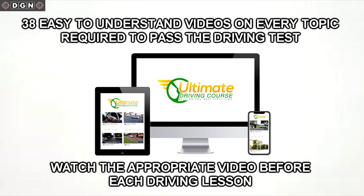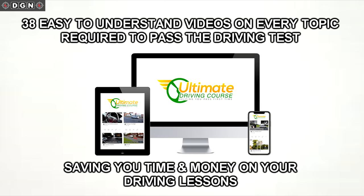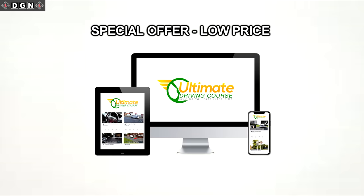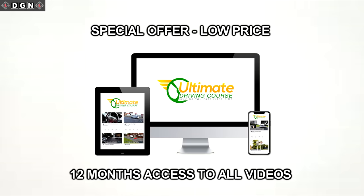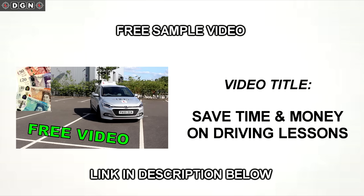This will provide you with the correct knowledge on that subject, which means you'll know exactly what to do. So you'll get into the car fully prepared, which will speed up learning. This will definitely save you time and money on driving lessons. The course is still available at the special offer one-off fee, which gives you access to all of the videos for 12 months. To get a free sample video in the Ultimate Driving Course, please watch the video I have previously uploaded. The link is in the description below.